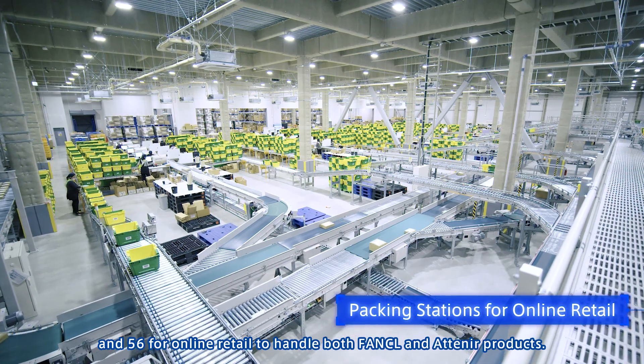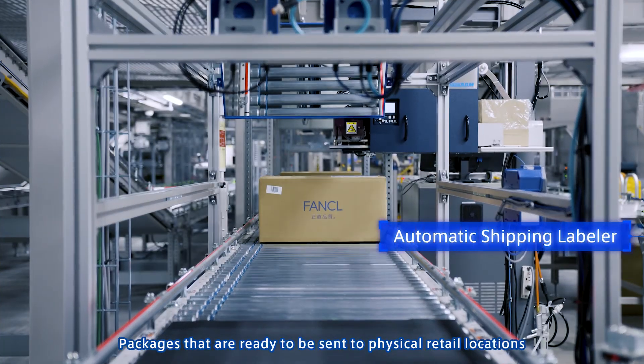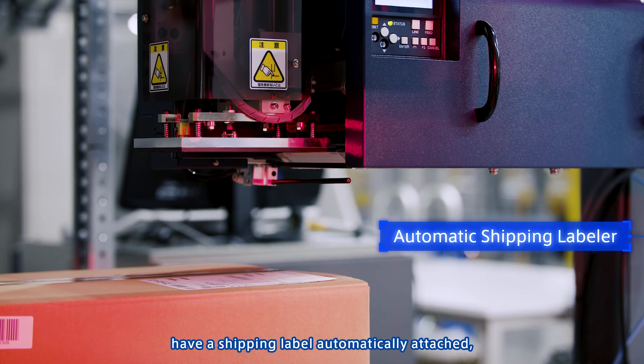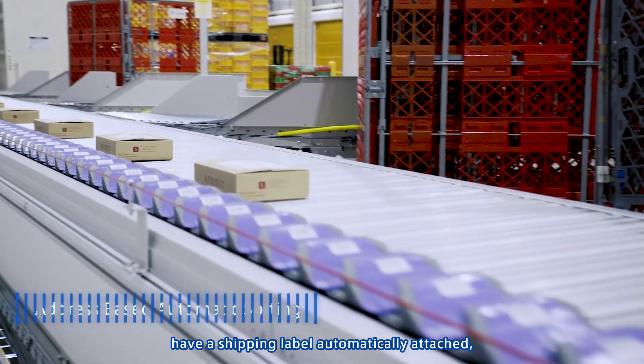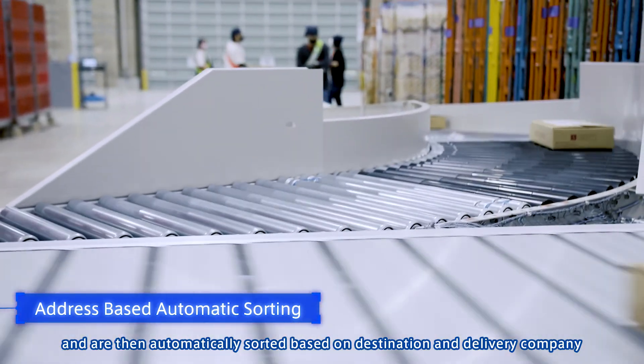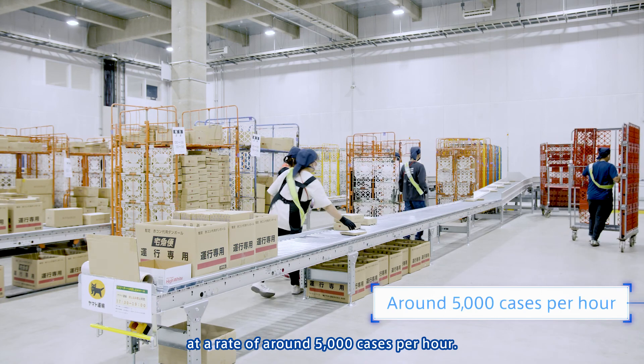Packages that are ready to be sent to physical retail locations have a shipping label automatically attached, and are then automatically sorted based on destination and delivery company, at a rate of around 5,000 cases per hour.